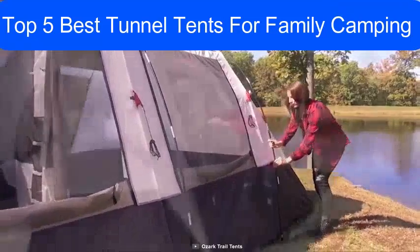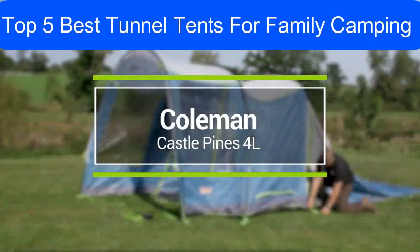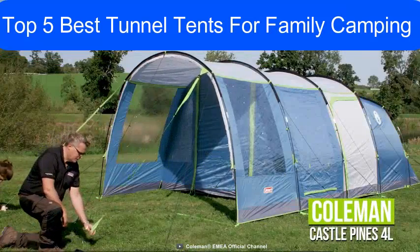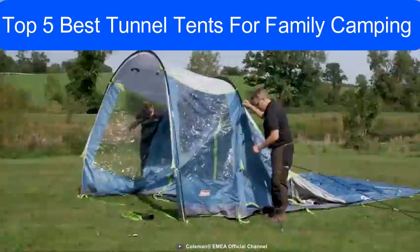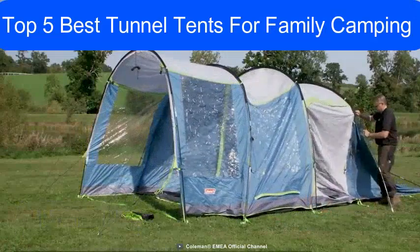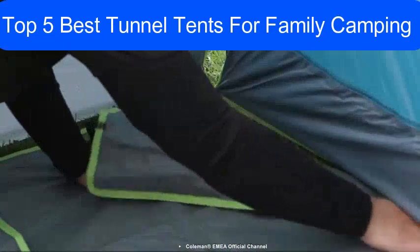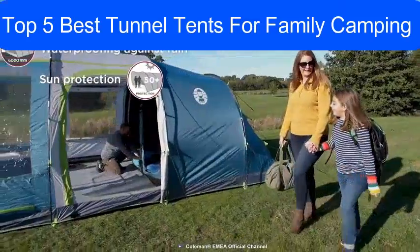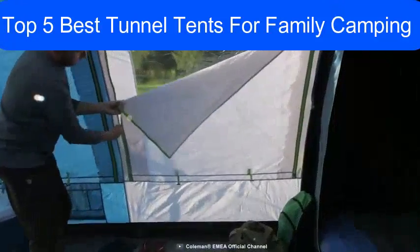Experience hassle-free camping with the Coleman Castle Pines 4L, a reliable camping tent designed to withstand the test of time. Constructed from a polyester fly sheet with fully taped seams, heavy rain is no match for this tent, and the tough integrated polyethylene ground sheet ensures a dry and bug-free interior. On top of that, the fly sheet is treated with Coleman's UV Guard, providing SPF 50 protection from the sun's harmful rays.